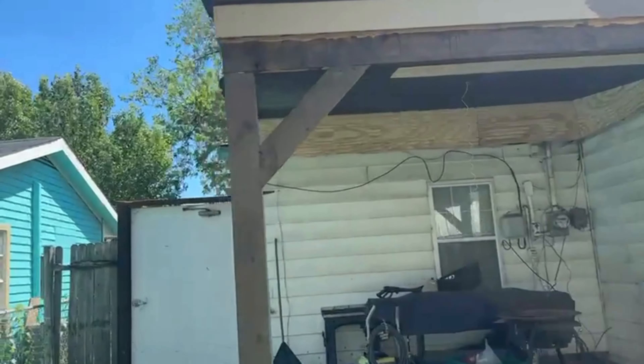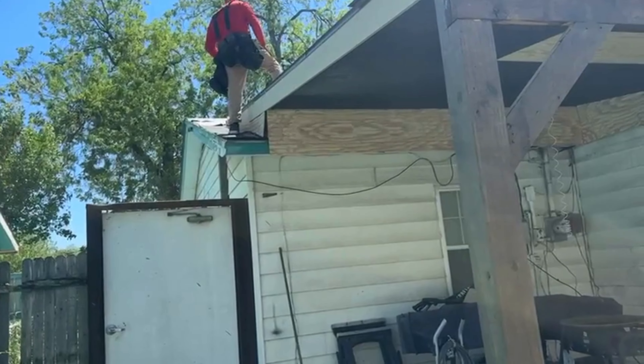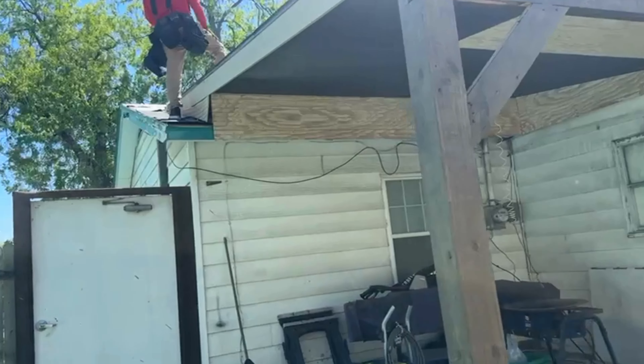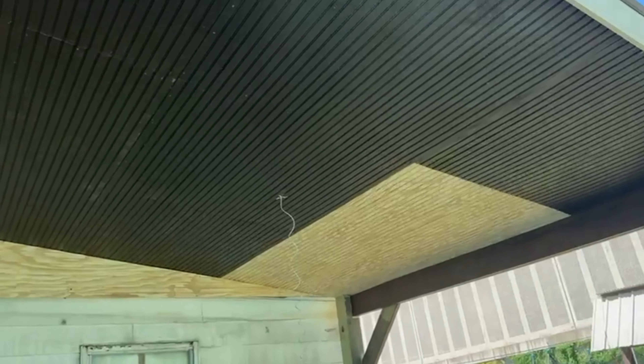As you can see over here where he's stepping, we put an extra layer of ice and water shield. And as you can see, he's lifted the wood because he's going to put step flashing underneath, so there's not going to be any type of leakage later on.